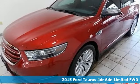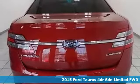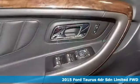Here's a 2015 Ford Taurus. Treat yourself to the driver's seat, then take off, embracing every curve and devouring straightaways.